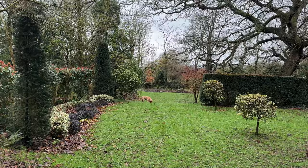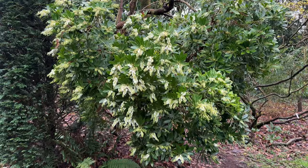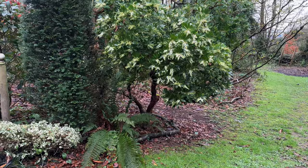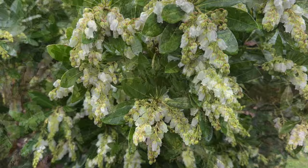Coming down past the Turkish tent, the first thing I want to show you is this lovely pieris called Temple Bell — look at it absolutely cascading with flowers. I trimmed up the base to give it more of a tree-like shape and I think it's worked quite well. They are dripping with flowers. This one doesn't have such good coloured new growth but the flowering is fantastic.